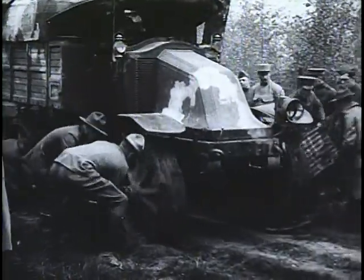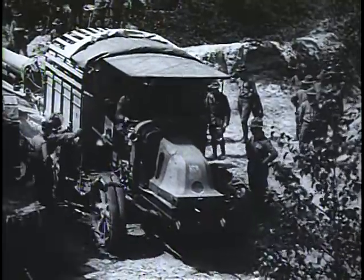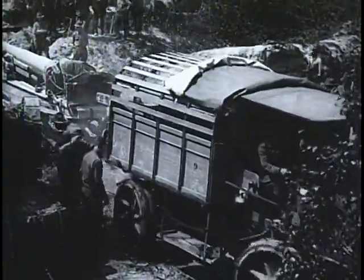Scenes like this inspired the Doughboy's expression, built like a Mack truck. This vehicle packed enormous power for its day under that deceptively small hood.